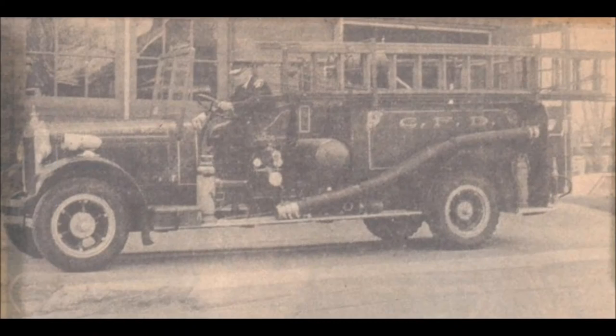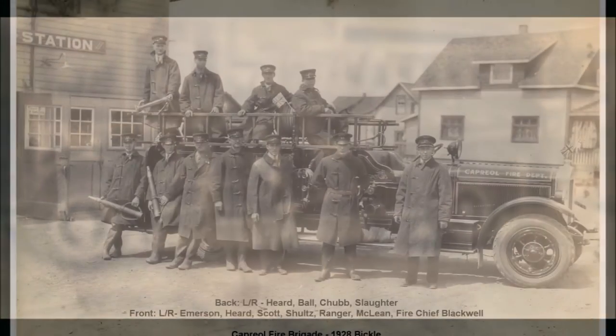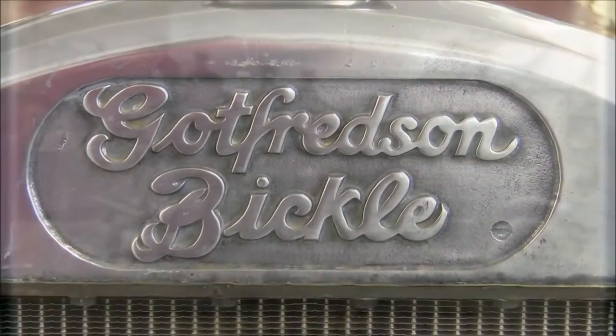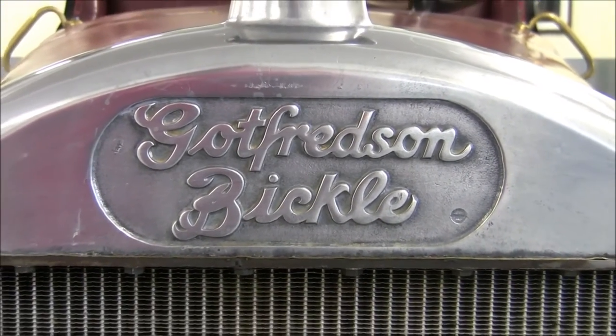Capriol's historic fire truck was acquired by the Capriol Fire Department in the late 20s and is a 6-cylinder, twin ignition, 250 pound per minute water pumper. The chassis was built at the Godfinson factory in Windsor, Ontario, and the rest of the truck was built by the Bickle Fire Engine Company in Woodstock, Ontario.